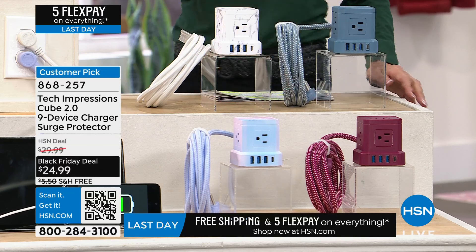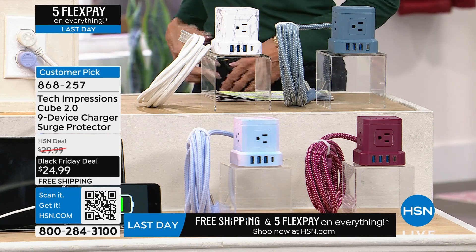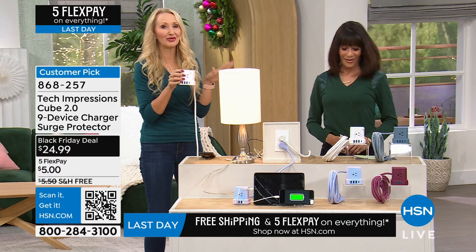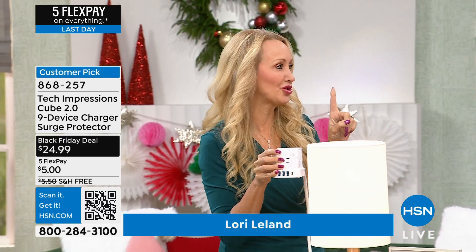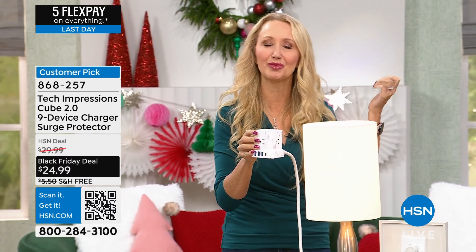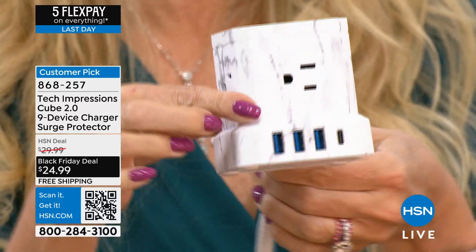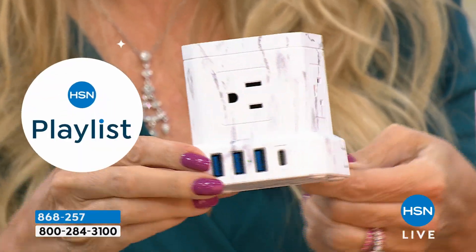The black sold out earlier today, white sold out. Miss Lori Leland, come on in. We love this — I've got these all the way through my house. Brilliant design. A lot of us have homes where we just don't have enough outlets. I have one outlet in each room and it's not at all where I need it — behind the couch, behind the headboard. This is going to solve everything for you from Tech Impressions. Beautifully made, beautifully designed products that don't break the bank.